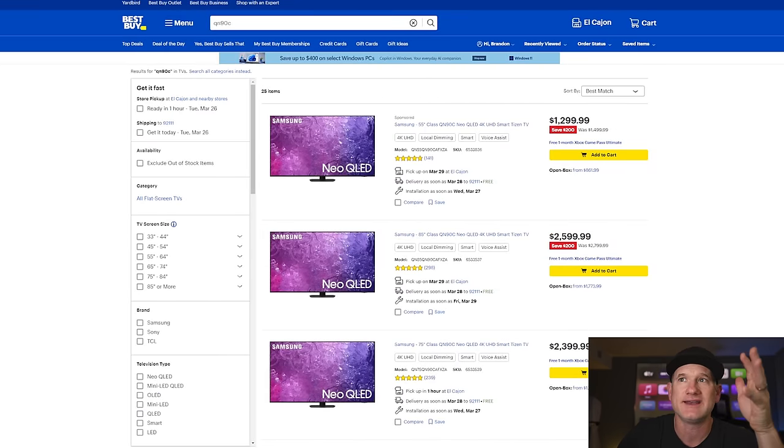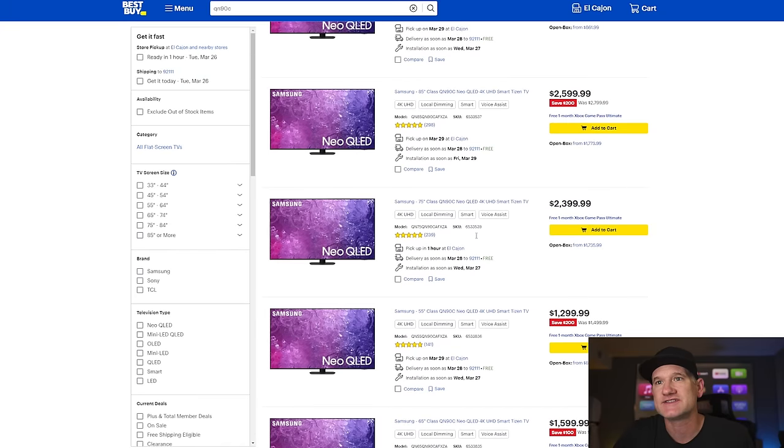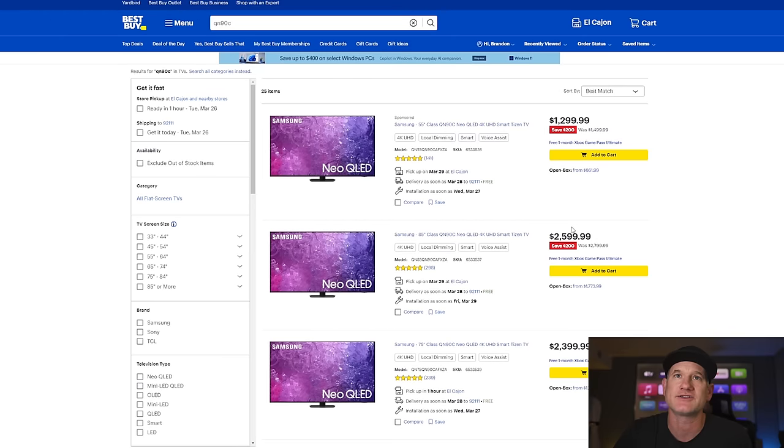If you're looking to get a QN90C still — because the QN90D is expensive — you can actually get the 85-inch QN90C for the same price as the new 65-inch QN90D, or actually $100 less. That's crazy. I think there are improvements year over year, and I think it's going to be a good year for Samsung, but this is 20 inches larger. And if you go to the 65-inch QN90C, it's only $1,599 — saving you a thousand dollars on last year's model. Something to consider.